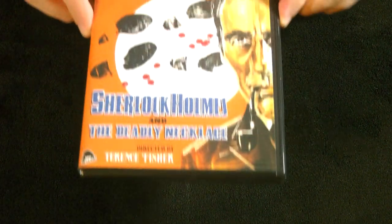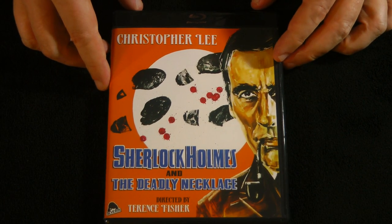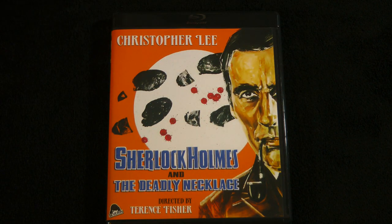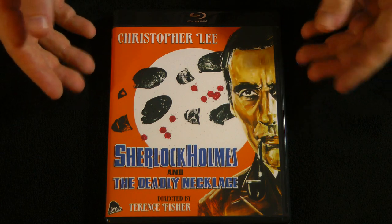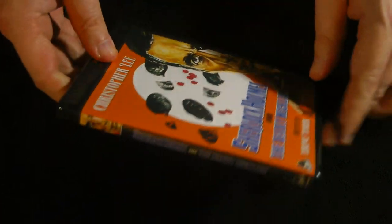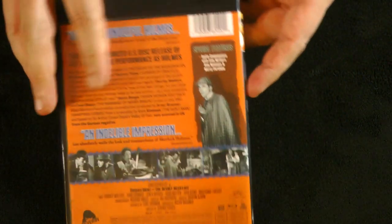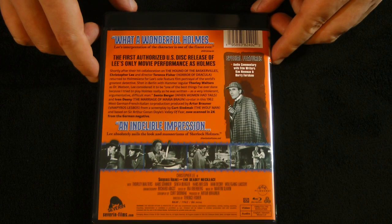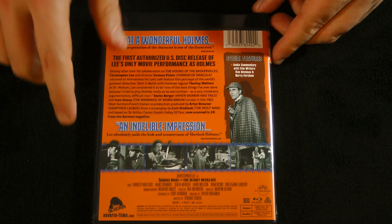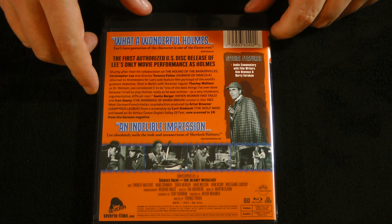Then we have a rare turn by Christopher Lee as Sherlock Holmes in The Deadly Necklace, directed by legendary Hammer Films director Terrence Fisher, no less. I have a couple of other Sherlock Holmes films starring Christopher Lee from the 70s or 80s, I think, but I had no idea he'd done an earlier one as well. This one's from 1962, also black and white, and features an audio commentary.